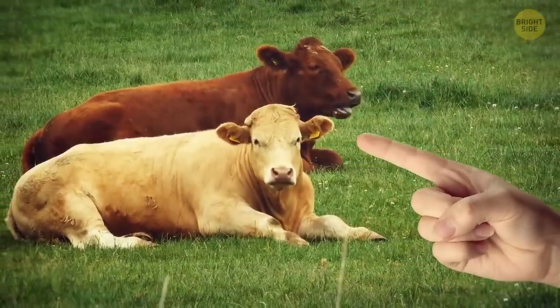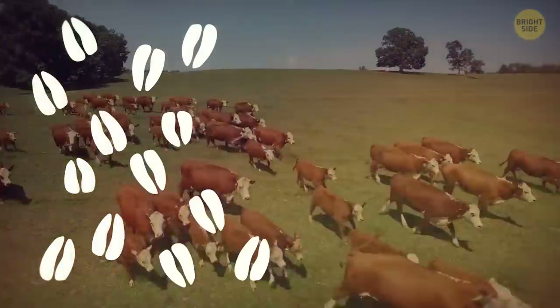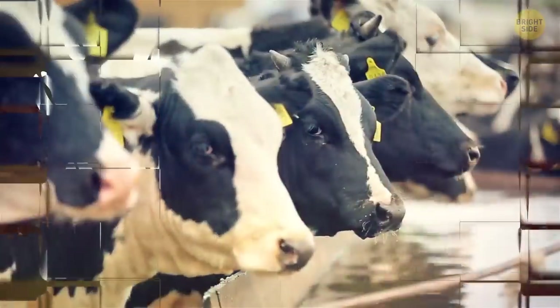These animals lie down for around 10 hours a day, but the rest of the time they move around, covering quite long distances. And they also drink around 26 gallons of water a day.